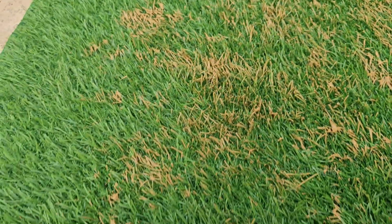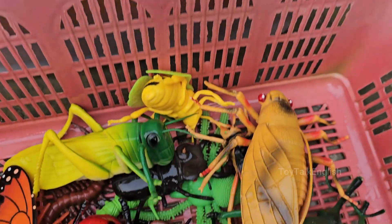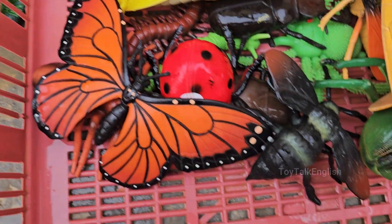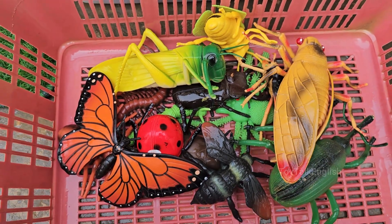Discover their superpowers and uncover the amazing facts that make them some of the most important creatures on our planet. This isn't just about looking — it's about becoming a junior entomologist, as we learn the names of everyone from the busy ant and beyond.